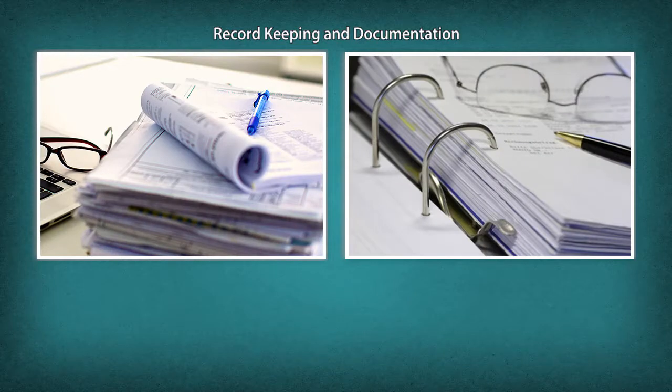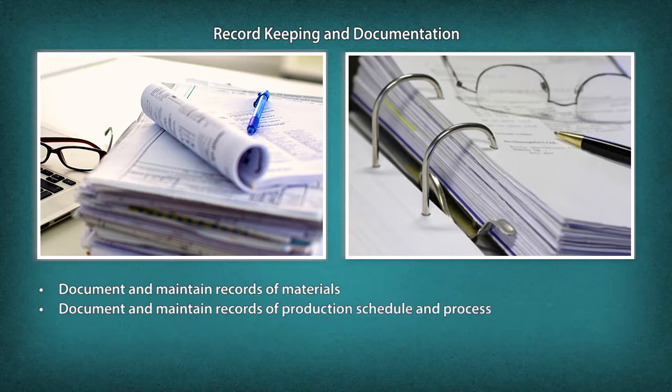Record keeping and documentation: document and maintain records of materials, production schedule and process, and finished products.